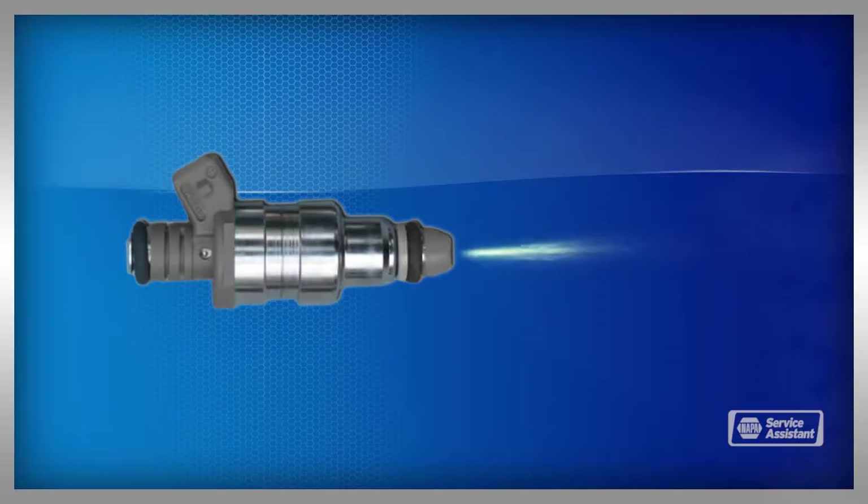Fuel injectors spray fuel into the engine. The fuel must be delivered in a precise amount, at a precise time, under precise pressure, and in a precise pattern. Pressure can range from 45 pounds per square inch to 45,000 pounds per square inch, depending on the engine.